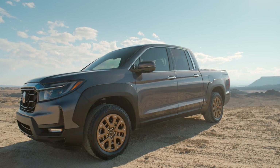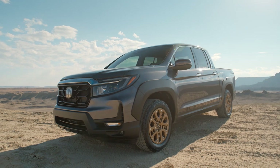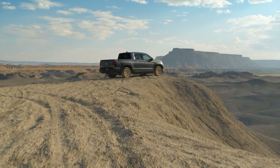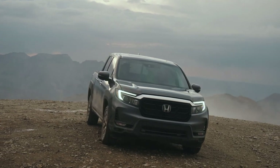The 2021 Honda Ridgeline features all new sheet metal from the A-pillar forward. There is now a new hood with a pronounced power bulge — Honda's words, not mine. The hood is much taller than before and is matched with new front fenders that emphasize the new squared-off nose.